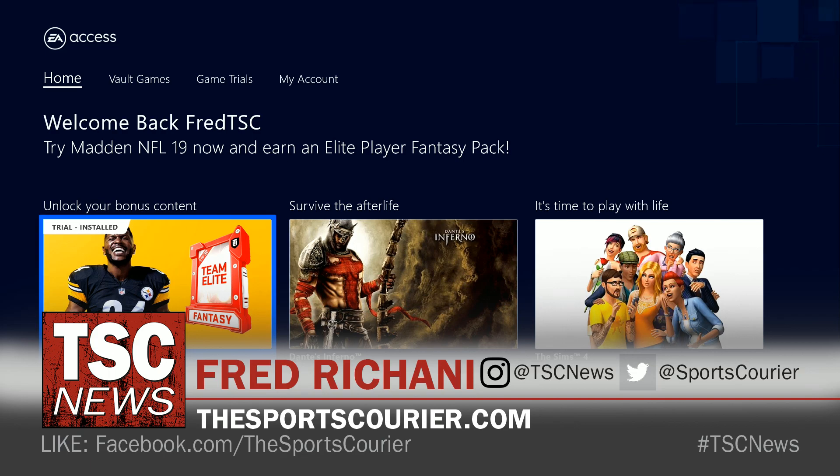What's up everybody? Fred Ricciani, TSC, your home for sports and gaming news updates. If you're new here, please consider subscribing. I'm here to tell you guys about the latest addition to the EA Access subscription service.